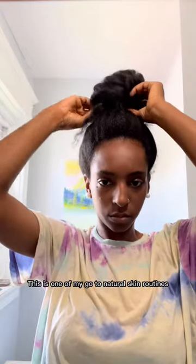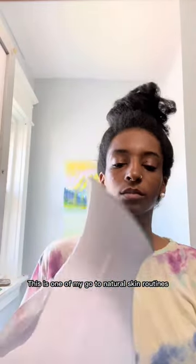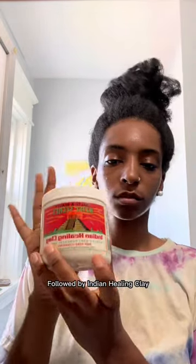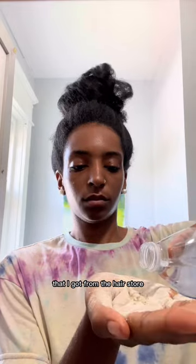Experiencing a breakout and have somewhere to go — this is one of my go-to natural skin routines. I start off with the steamer for about three to five minutes, followed by Indian healing clay that I got from the hair store.